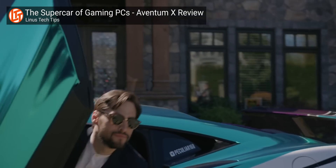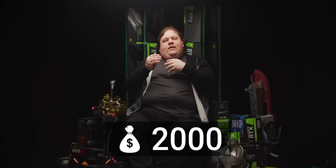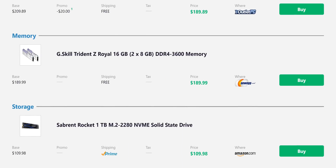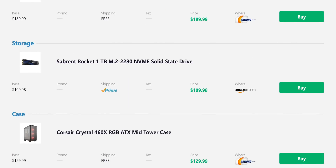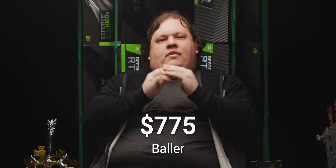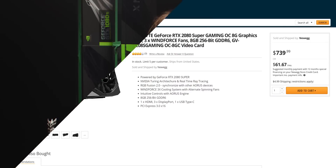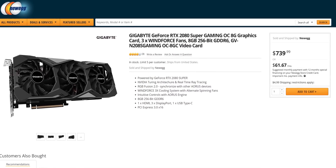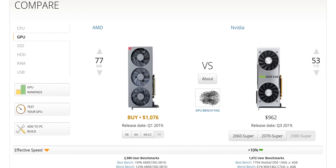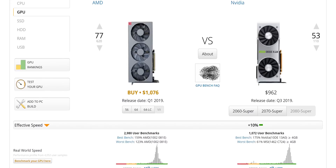For those with two grand to spare — top hat and monocle crowd — after sorting your other components, you've got about $775 left for the GPU. This one's real simple: unless you want to run macOS or your workload uses OpenCL, you buy the RTX 2080 Super. There just isn't a comparable product on the market right now, and unfortunately for consumers, Nvidia knows this all too well.